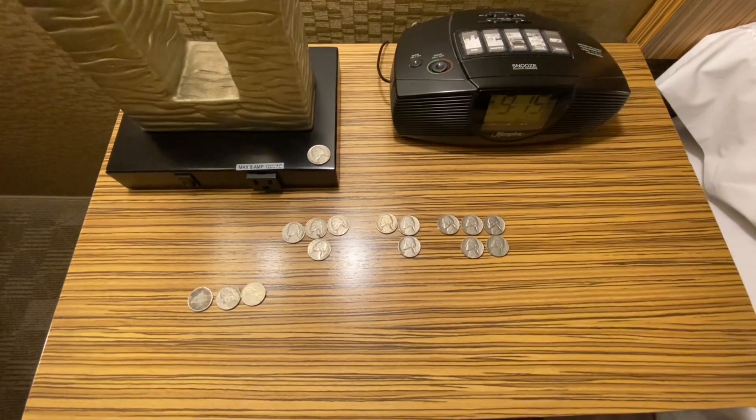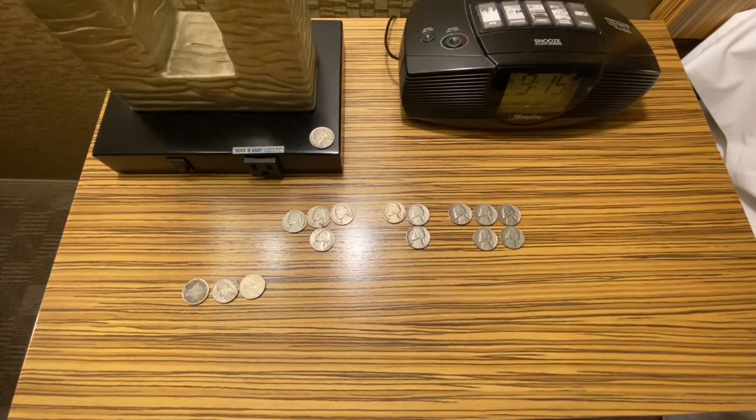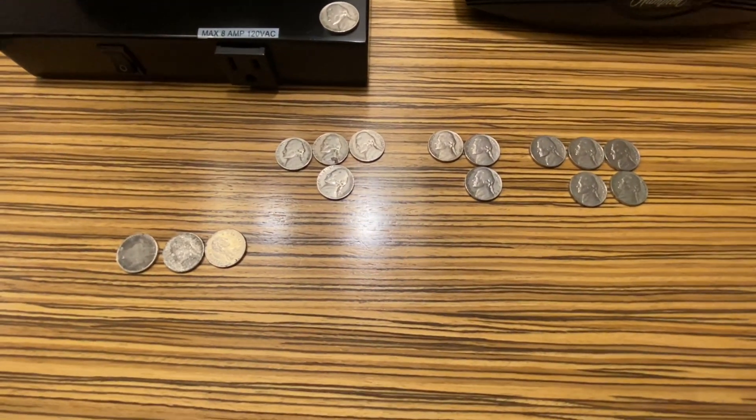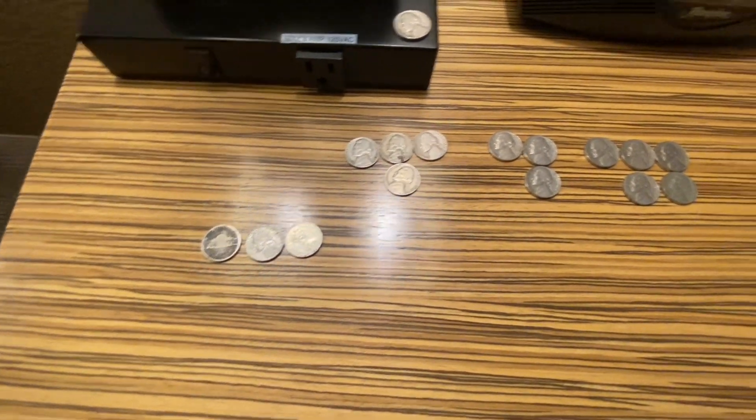Okay folks, we're going to wrap it up and do a giveaway. But just like my last couple of videos, I don't have a giveaway coin. I'm going out today to check some coin stars, so we'll add it when I find it.